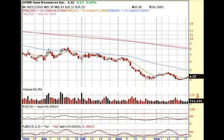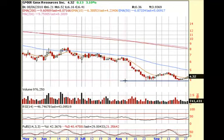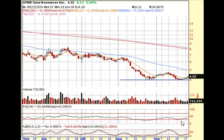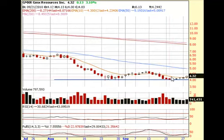GMXR is another one of these chart patterns — reminds me a lot of BWEN the other day. You see the move from eight to six, and it's just tanked down to about four dollars and something. Coming off of oversold levels, this stock is ready to pop. The 10-day EMA — it closed over it; the 10-day EMA is 4.23 and it closed at 4.32.